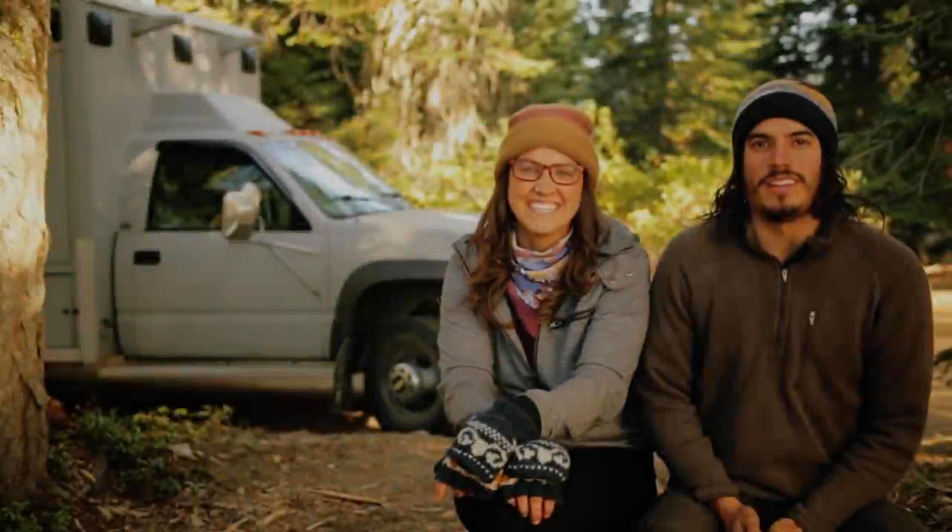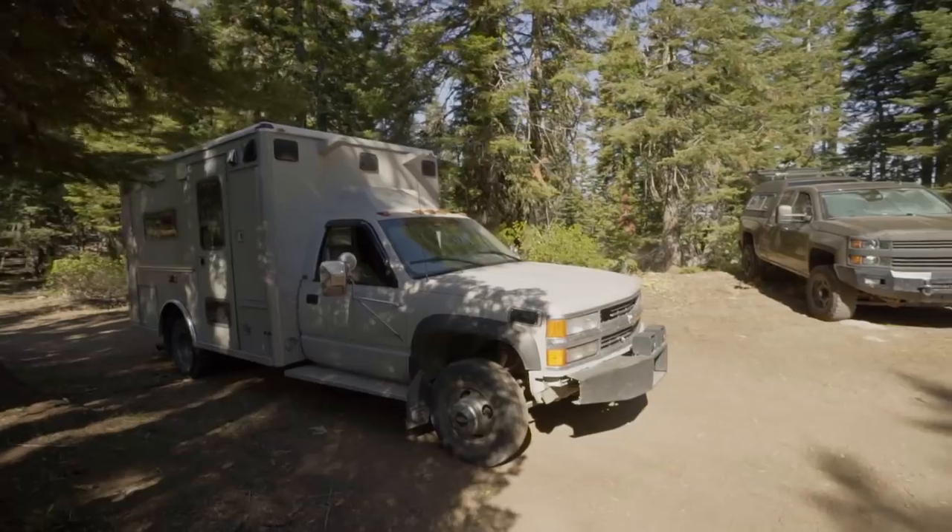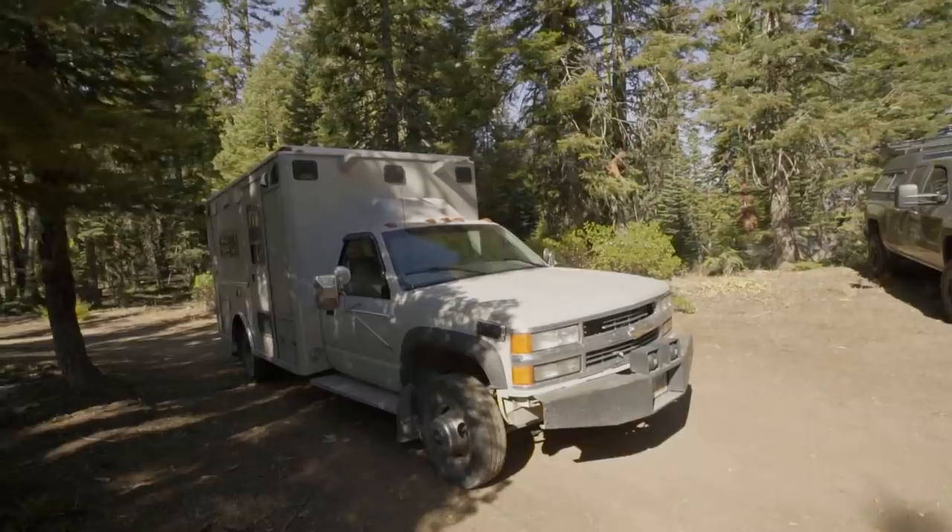My name is Carl. I'm Madison. And this is our ambulance camper, aka the Campulance. Also known as Triceratops.